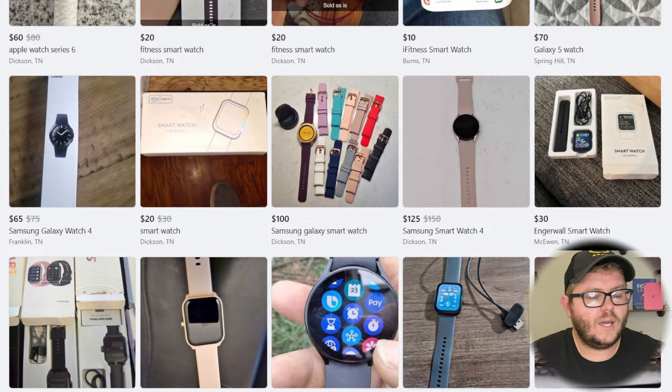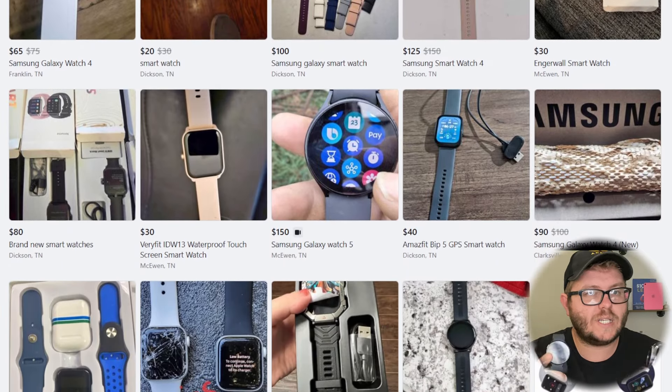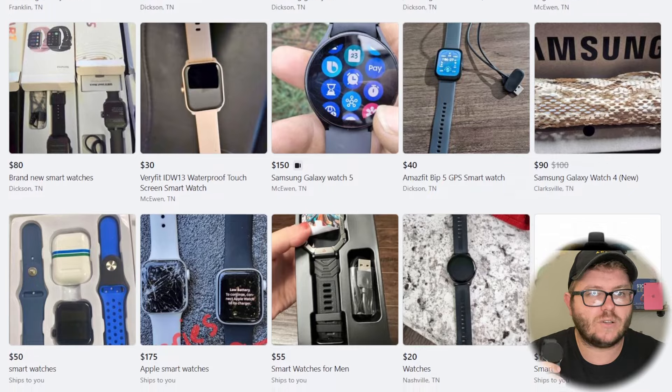Another item I highly recommend looking into and flipping is smartwatches. I don't have any Apple Watches on me right now because they sell fast, but I do have some Samsung watches — these also sell. They're in less demand, but you can get them cheap because a lot of people don't buy them. Samsung watches are great flips; they take a little longer to sell, but there's still a bunch of money to be made.